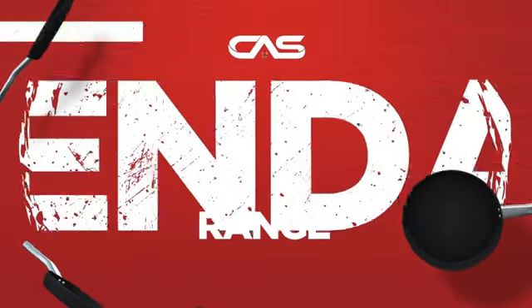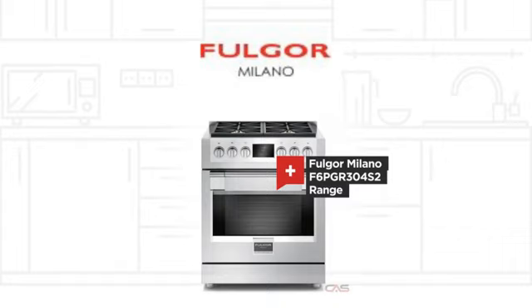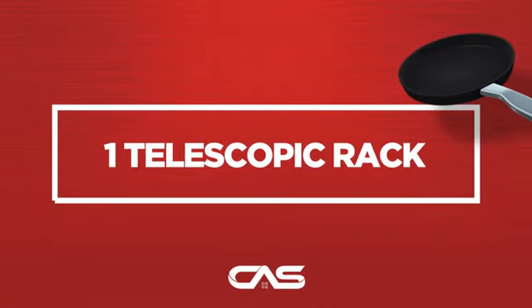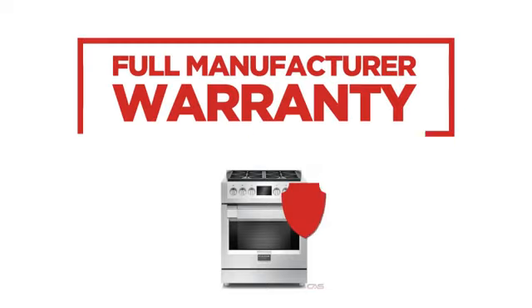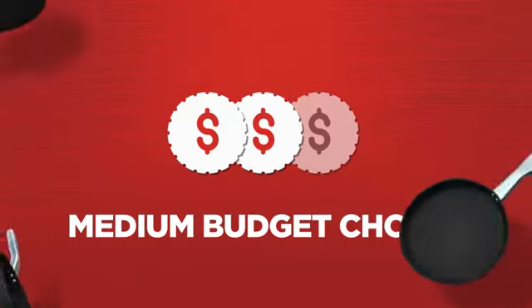Need a dependable range? Try this range model from a trusted brand. Backed with a full manufacturer warranty, all make it a great range on a budget.